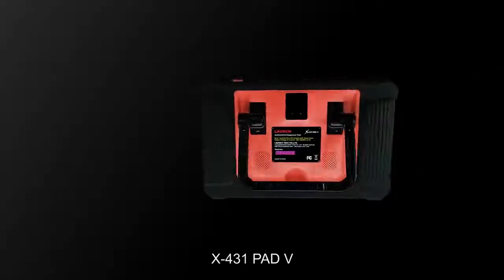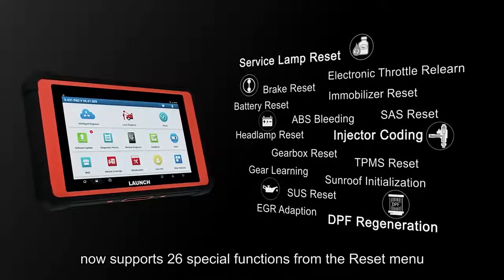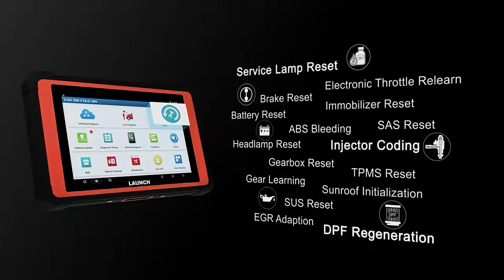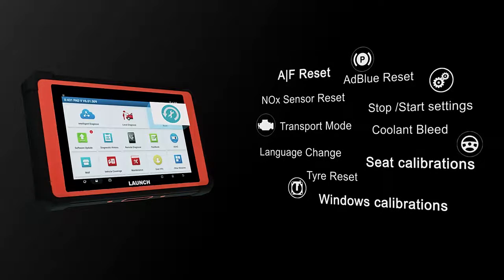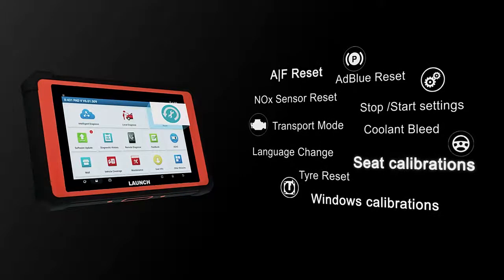The X431 Pad 5 now supports 26 special functions from the reset menu, such as service lamp reset, injector coding, DPF regeneration, AFS reset, window calibrations, and seat calibrations.